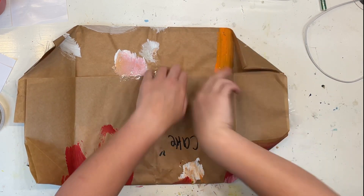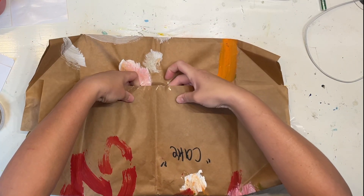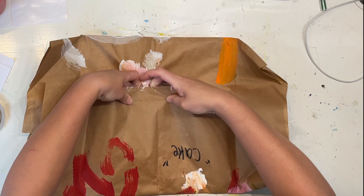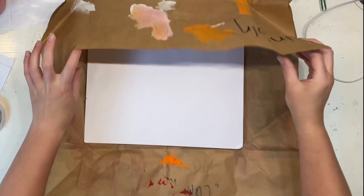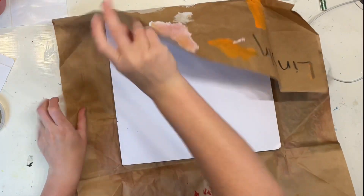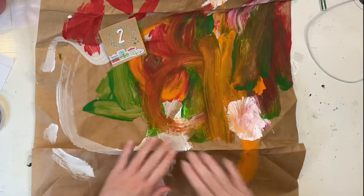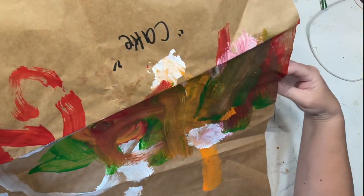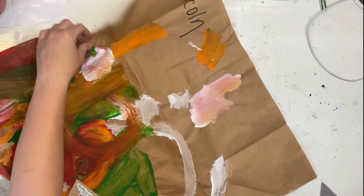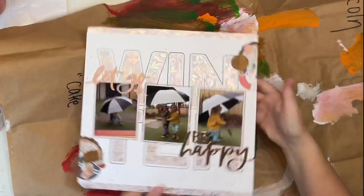A cake! This is a cake! I want to see Lincoln's cake now. Oh yes, Lincoln — that is definitely a cake. All right, my layout... sorry, I got distracted.